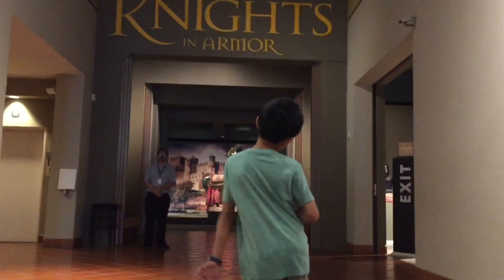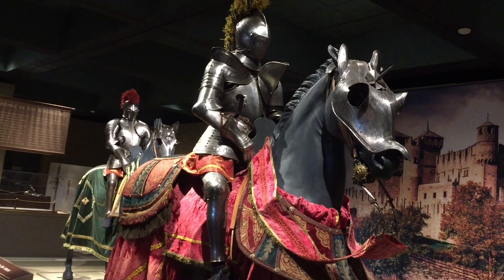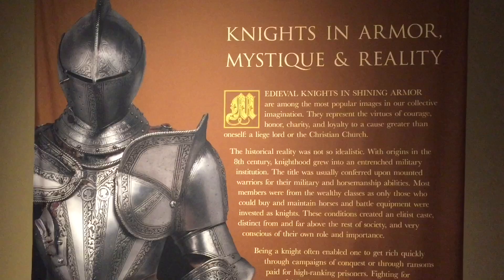There are more than 90 pieces of art and artifacts on loan from the Museo Zebra of Florence, Italy. We're going on a tour to learn about the exhibits.